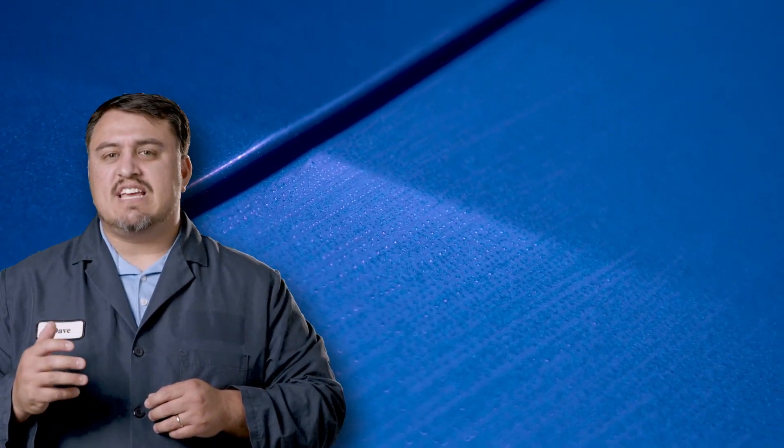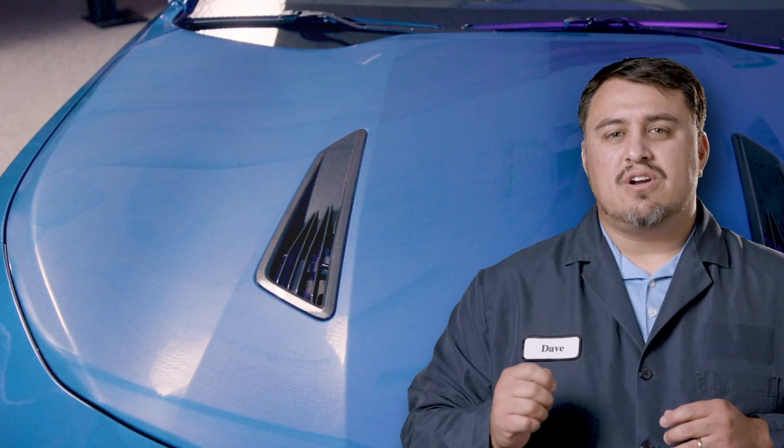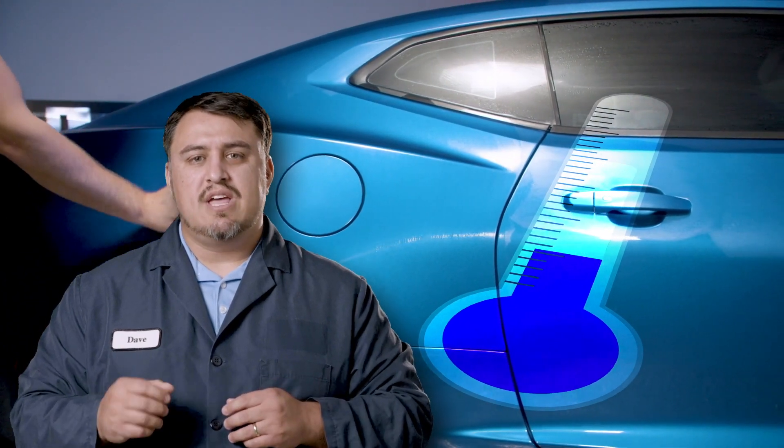Once it is bound to the surface, this is when the next generation claims really show up. You'll be able to tell when you start to see it hazing. Graphene starts as a black or dark gray liquid, then it begins to turn into a white or semi-clear color before you buff it in. Once it's applied, graphene naturally lowers the temperature of the surface it's adhered to, even black paint — which means it naturally reduces water spotting.